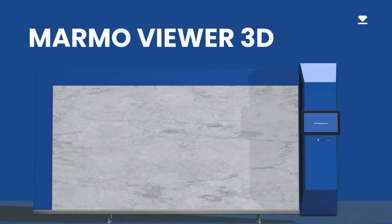With over 30 years of excellence in stone processing machinery, we are proud to introduce the Marmal Viewer 3D, the advanced solution for fast and accurate scanning of natural material slabs.